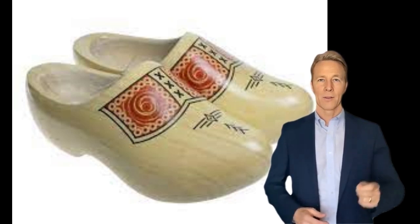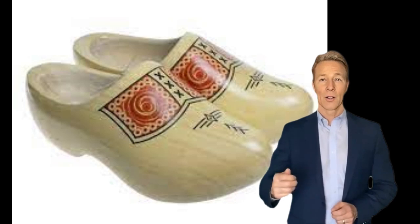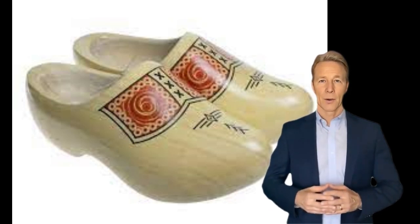Farm workers also wore specially decorated wooden clogs to church and on holidays. In World War I, entrenched soldiers wore wood and leather clogs called sabotines. Up through this time, clogs were typically made by hand.